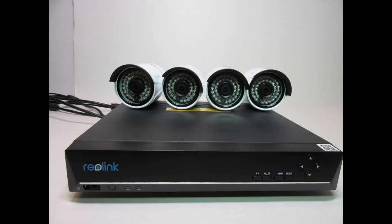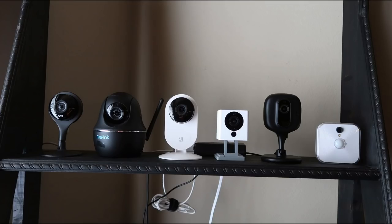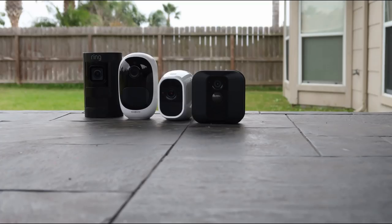So there are the wired NVR systems, which I have only reviewed a few of at this time — the Reolink, Swan, and Ubiquiti's UniFi Protect. We also have the wired Wi-Fi cameras category, which has two subcategories: outdoor and indoor cameras. Then we have the battery-powered Wi-Fi security cameras. And lastly, we have to separate the video doorbells as a separate category.